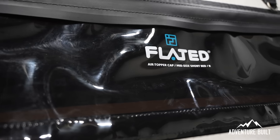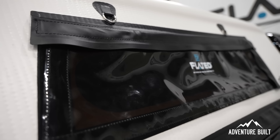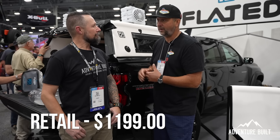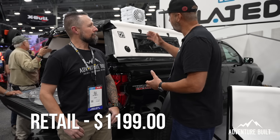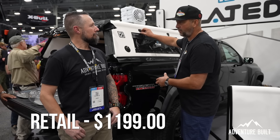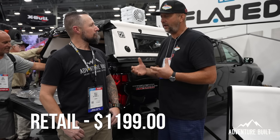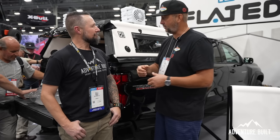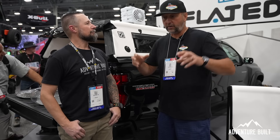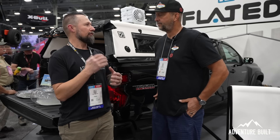We have what I consider an affordable truck topper compared to a lot of toppers on the market, but this one is even more reasonable — it comes in now at $1,199. It's got new features: D-rings, roll-up windows, and a lot of new technology. Still as easy as ever to install — you simply inflate it, put it on your truck, run the cam straps through the D-rings, torque it down, and you're on your way.